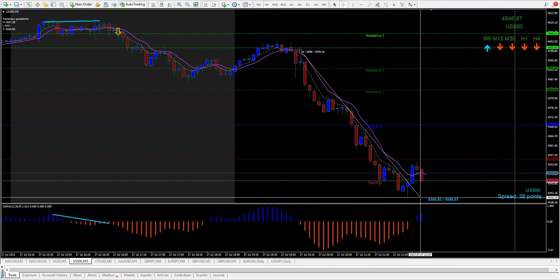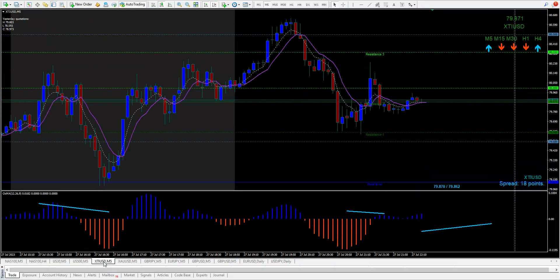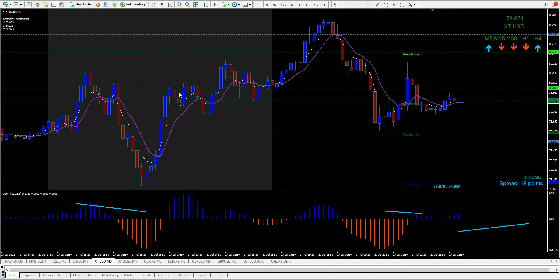The S&P came down about 60 points — that's big. And oil — oil just did its thing. There was no trade in oil here, well there was one here — let me show you that one.